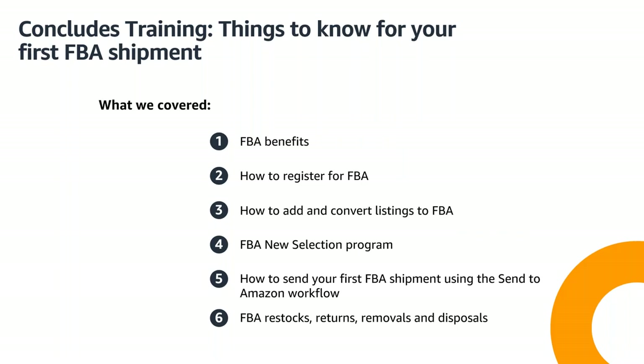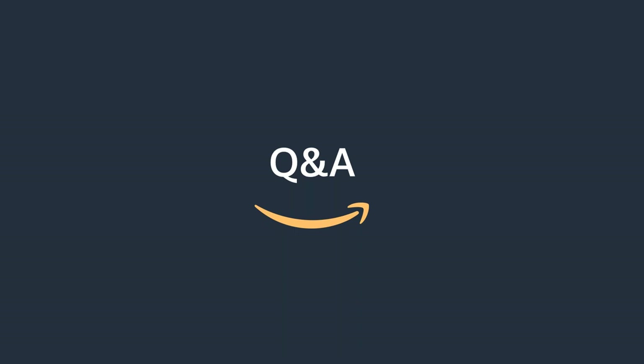That concludes our training today. Here's a brief overview of everything we covered: FBA benefits, how to register for FBA, how to add and convert listings to FBA, the FBA New Selection Program, sending your first FBA shipment using the Send to Amazon workflow, and FBA restocks, returns, removals, and disposals. Now that we've completed our agenda, let's get into some Q&A.